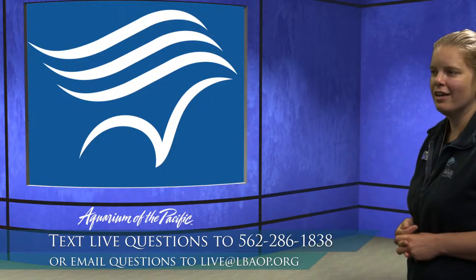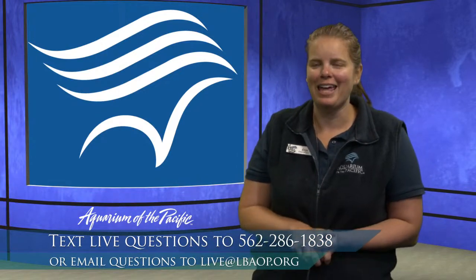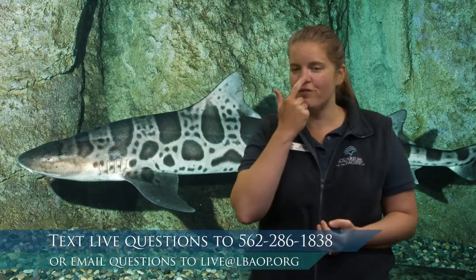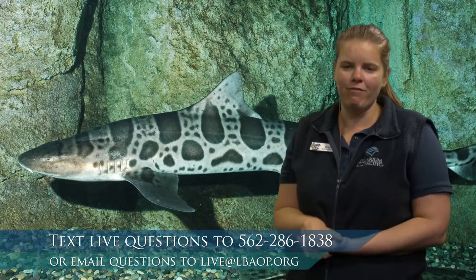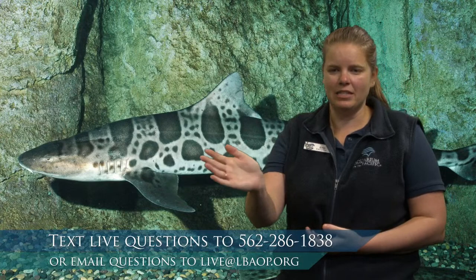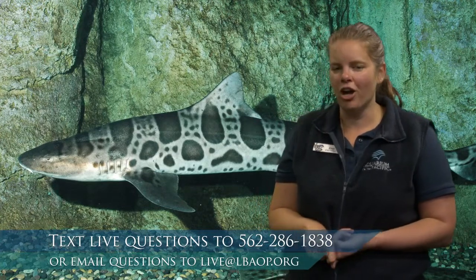Do sharks have bones? Sharks do not have bones. They do have a skeleton, but it's made up of cartilage. If you feel how your nose is really wiggly or your ears are really wiggly, that flexible material is cartilage — and that's what their skeleton is made of. It's a little bit lighter than bone and gives them flexibility to move through the water. Stingrays, which are close relatives of sharks, also have a skeleton made of cartilage.